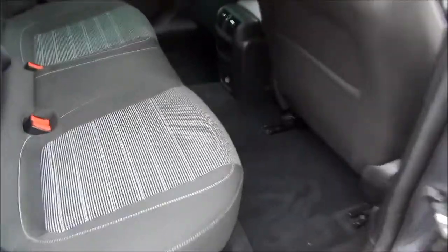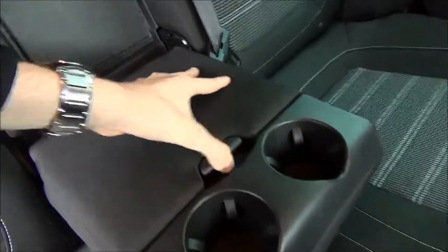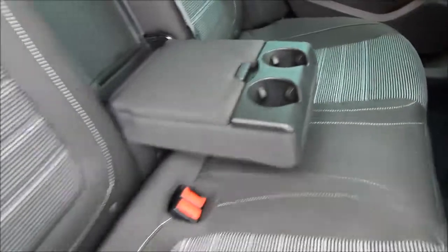Opening the rear door, you can see a roomy passenger compartment with ISOFIX fittings for ease of fitting child seats, three rear seatbelts, map pockets, and a centre armrest which also adds storage space for rear passengers with cup holders for added convenience.